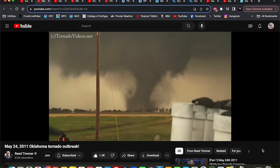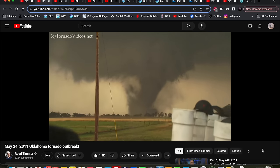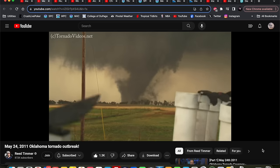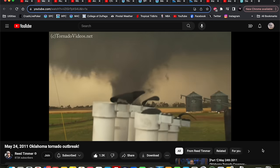Hey everybody, Trey here, welcome back to another video. Today we're going to dive into one of the more classic Southern Plains tornado outbreaks in recent memory. Many of you have been asking me to cover this event for quite some time now, so we're going to take a look at it today, and that is the May 24, 2011 tornado outbreak.